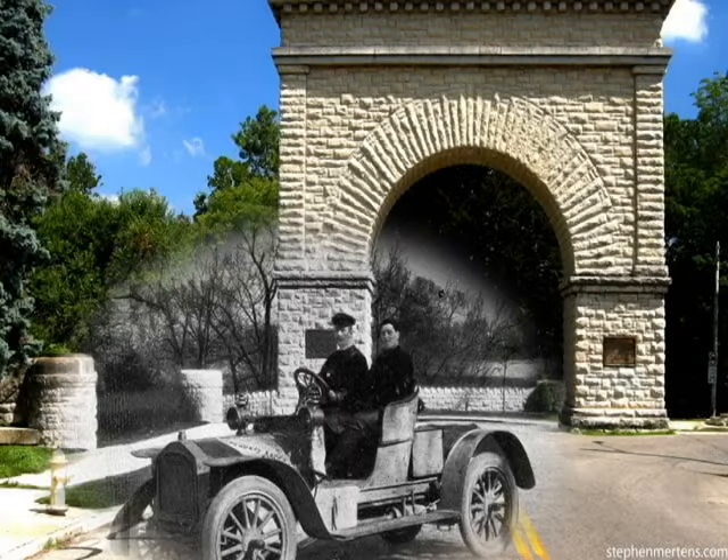I found a postcard depicting the memorial arch at the south entrance of Snyder Park, and I really liked the car in the picture and wanted to incorporate it into a more recent photograph. Someone told me the two people pictured in the car are actually the brothers David and John Snyder, who donated the park — I'm not sure if that's true, but it would be very interesting. The massive Romanesque arch at the south entrance was dedicated as a memorial to the brothers who donated the land to Springfield to make Snyder Park.